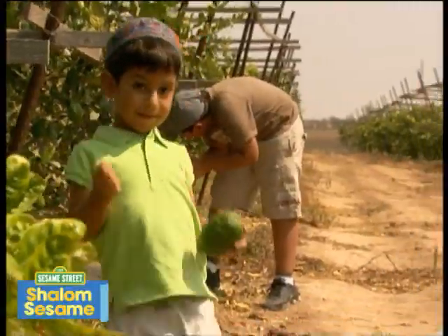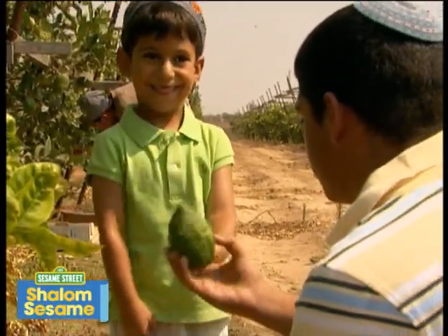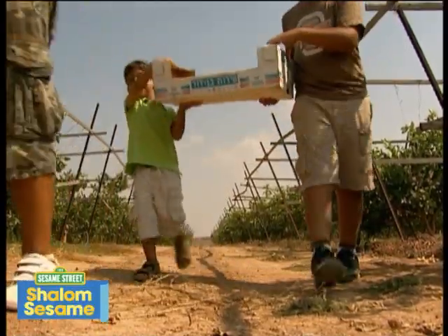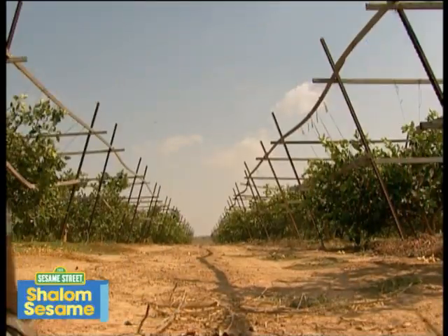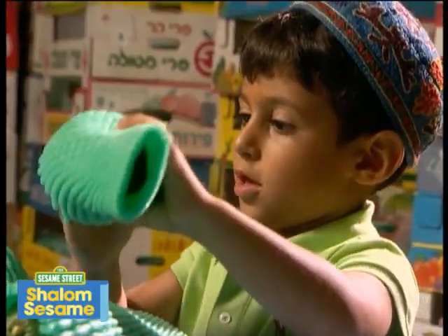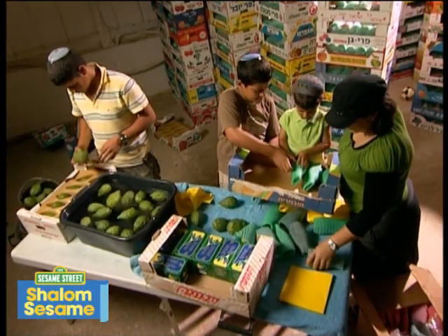For our sukkah, I am going to find an etrog that has no bumps or scratches. Every etrog is washed, packed carefully, and sent to the market.